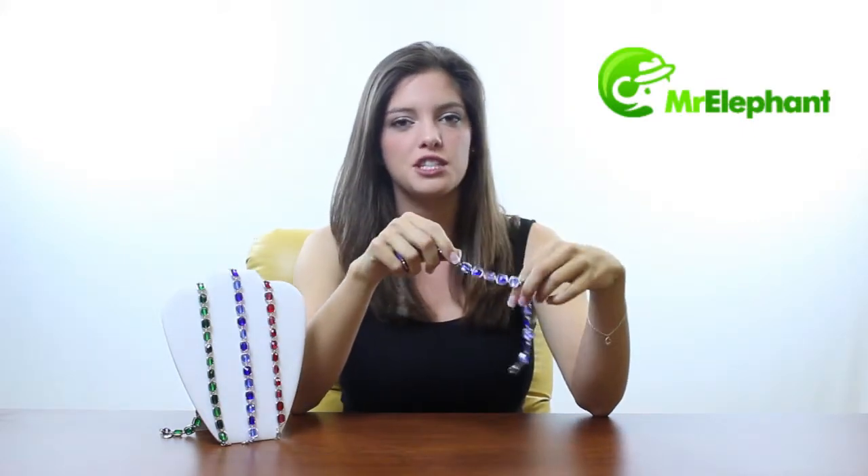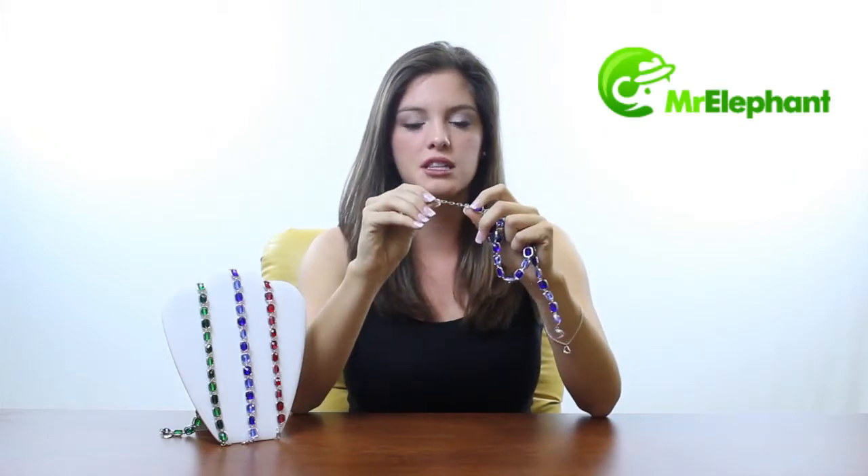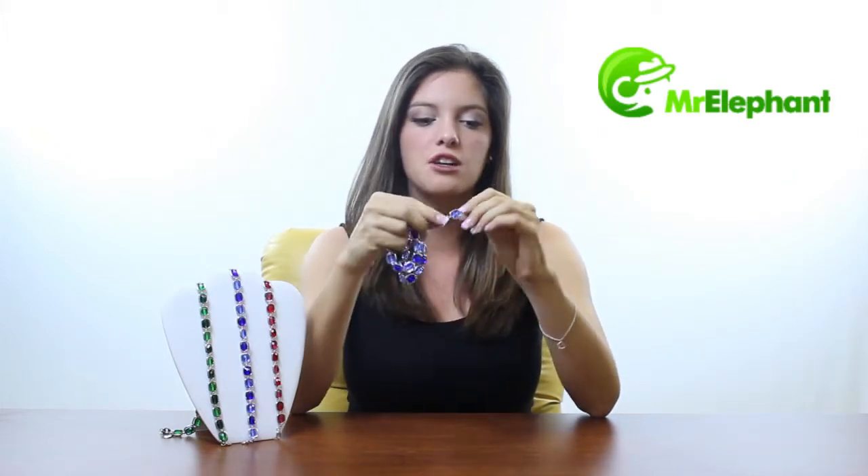They're classy with an artsy twist and you can wear them almost anywhere. They have a small chain at the end so you can adjust the length, and they also have these little hearts on the clasp.